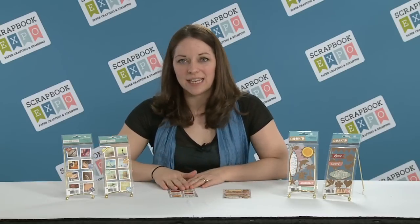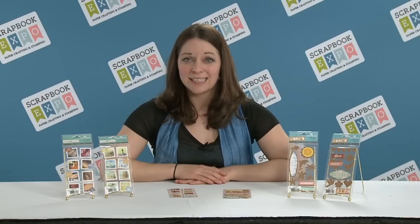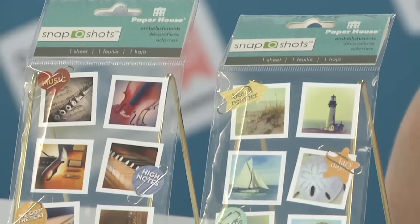We're very excited for both of these new sticker lines. Snapshots has 18 new designs, and they're all available right now — in person today.